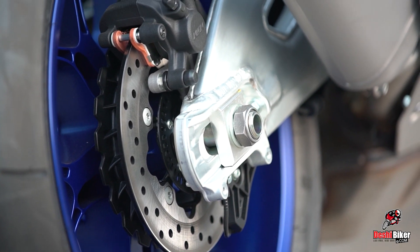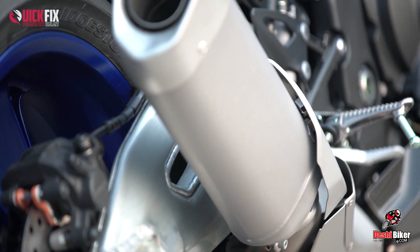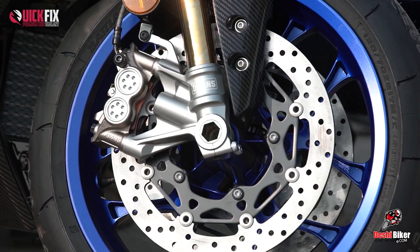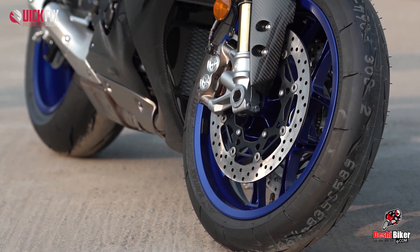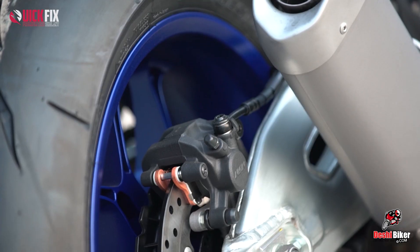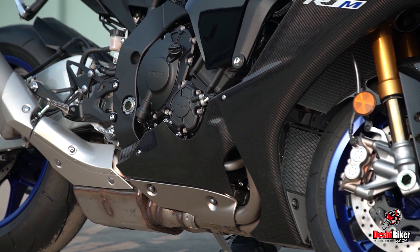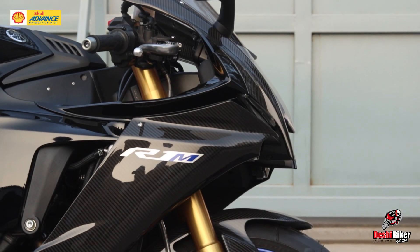This is the EVM or Engine Braking Mode. It also features a ride-by-wire system mode and dual channel ABS.